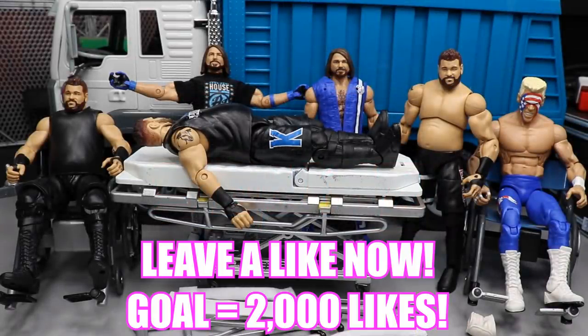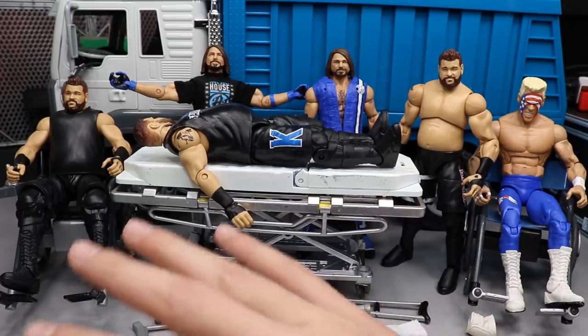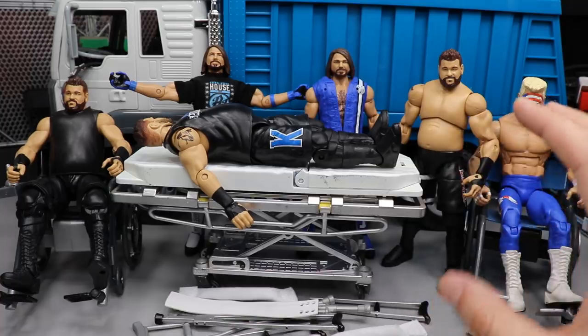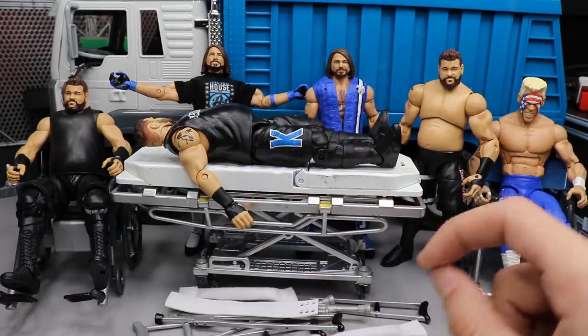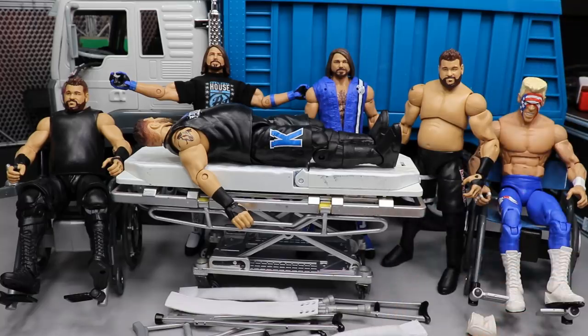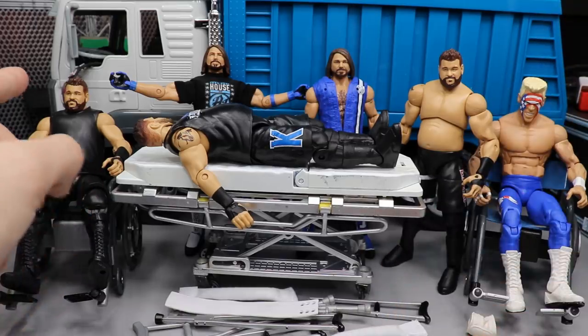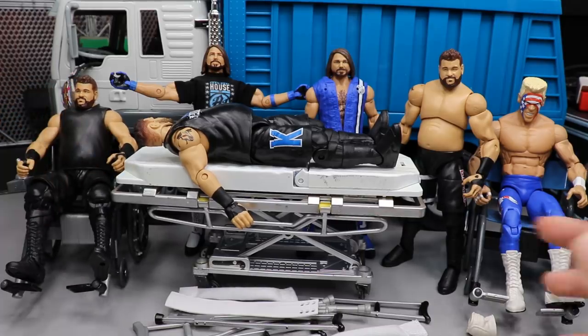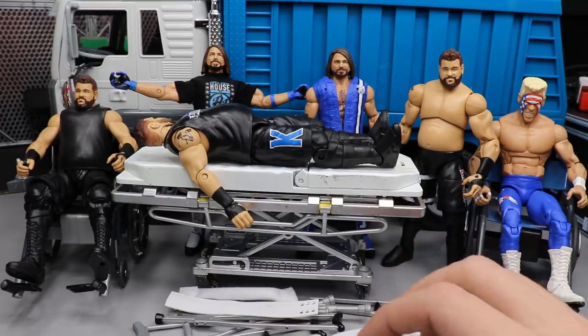Welcome back to another My Damn Toys video. Today we have WWE Action Figure Surgery episode number 21. We've got three Kevin Owens figures here — three KOs — and we're going to be switching all three of them together to get his MBT Royal Rumble attire. He will be defending that Extreme Championship, and I'm going to show you what he'll be wearing at MBT Royal Rumble.